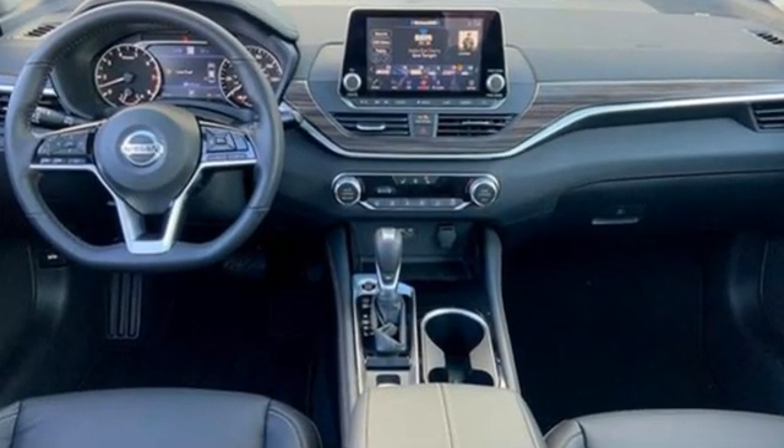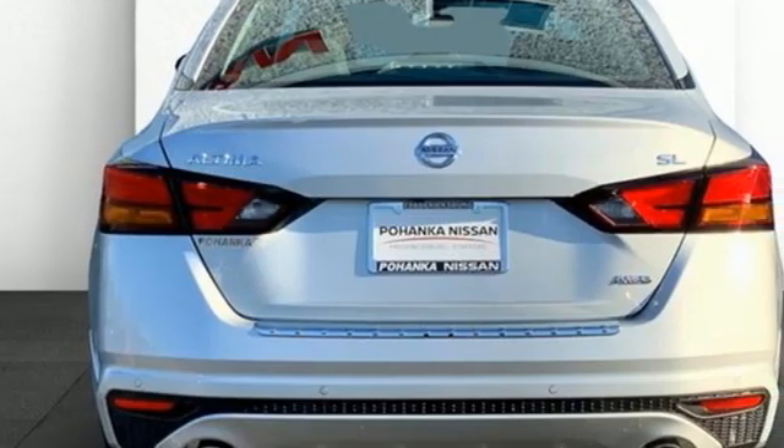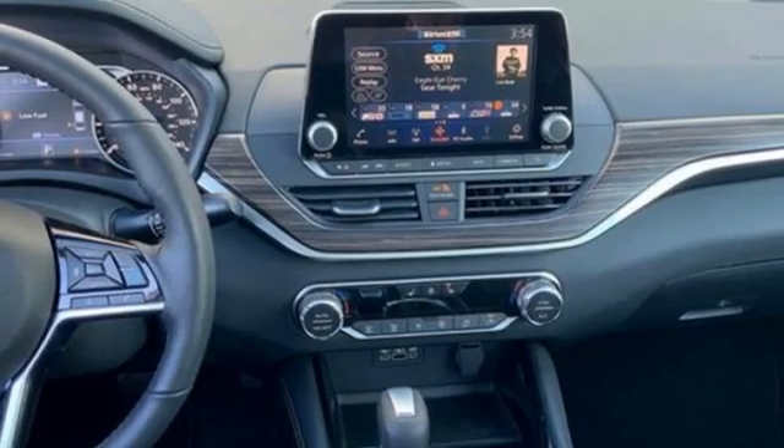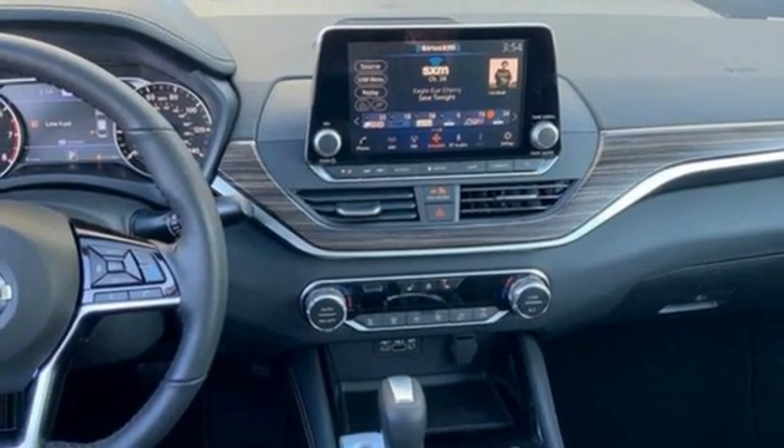Integrated navigation system with voice activation, remote engine start smart device, front heated leather bucket seats, rear parking sensors, doors and push button start proximity key.